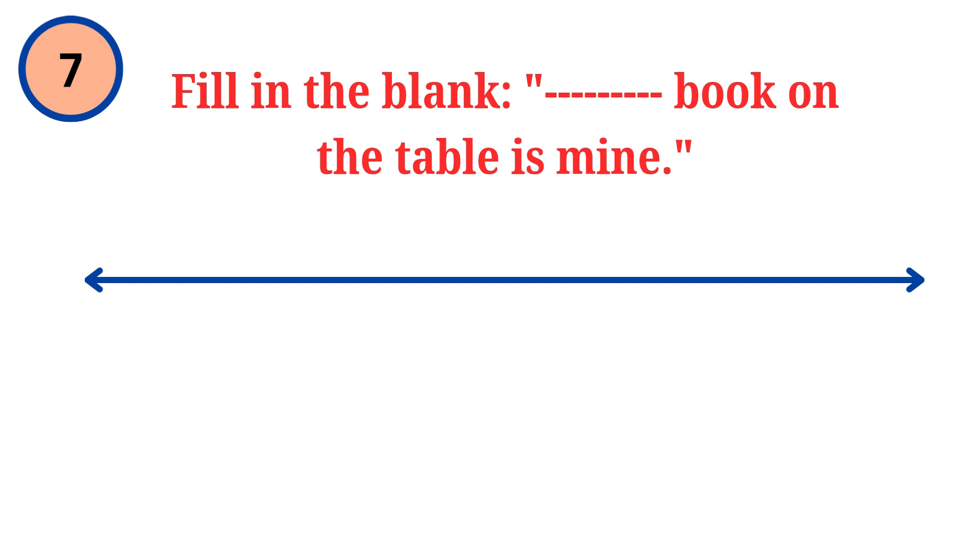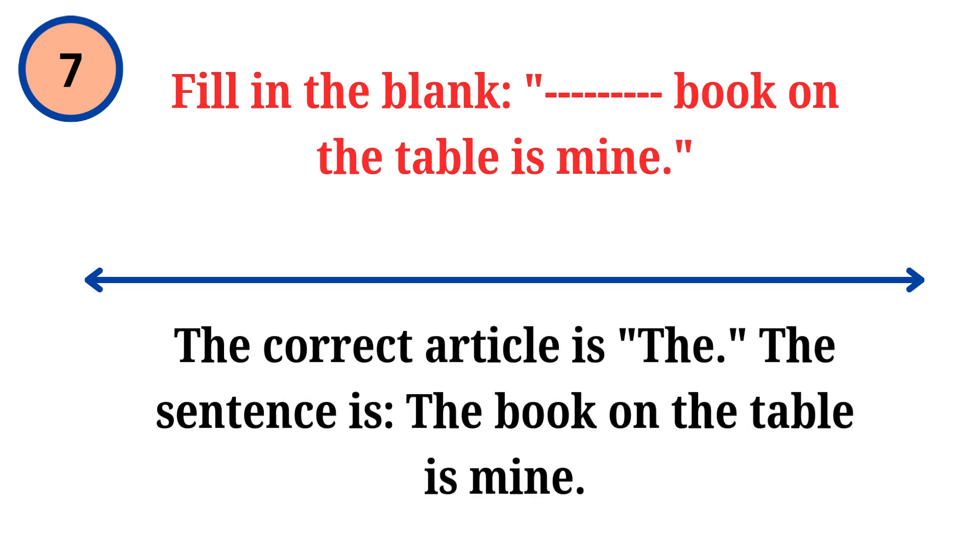Question. Fill in the blank: dash book on the table is mine. Answer. The correct article is the. The sentence is: the book on the table is mine.